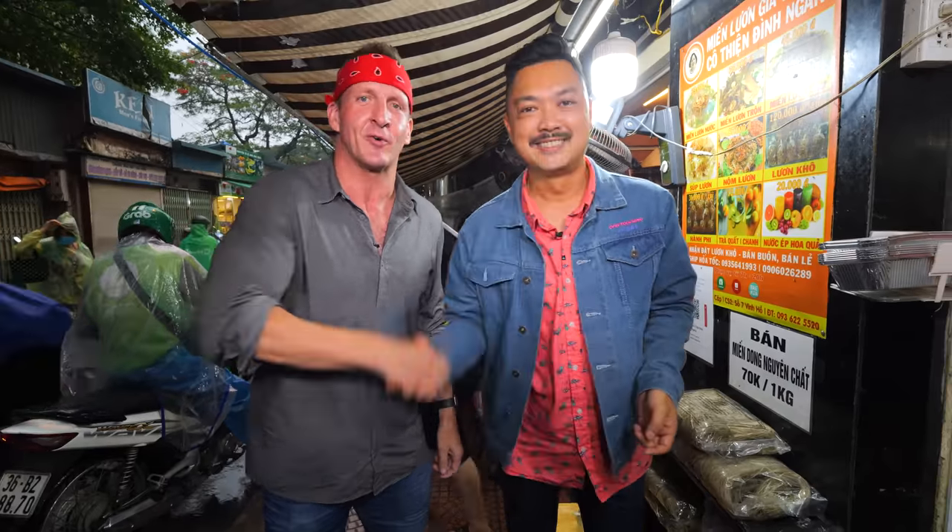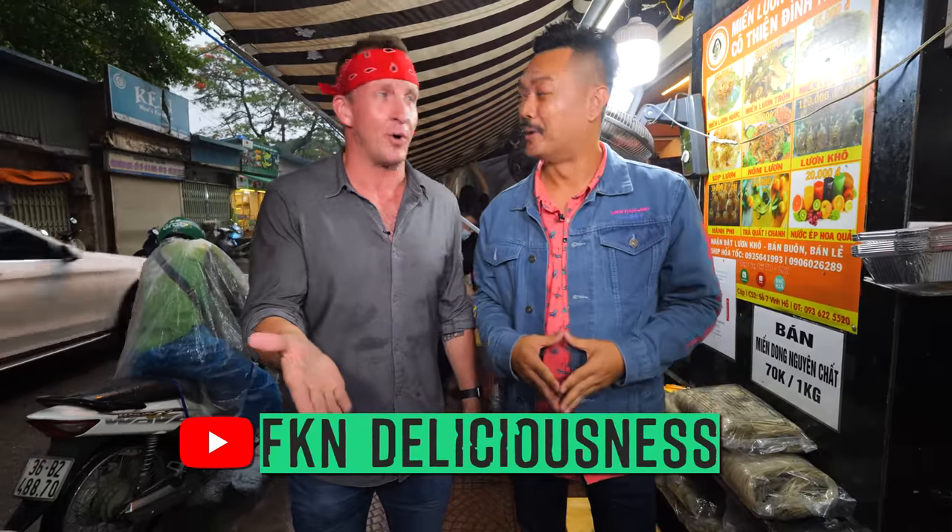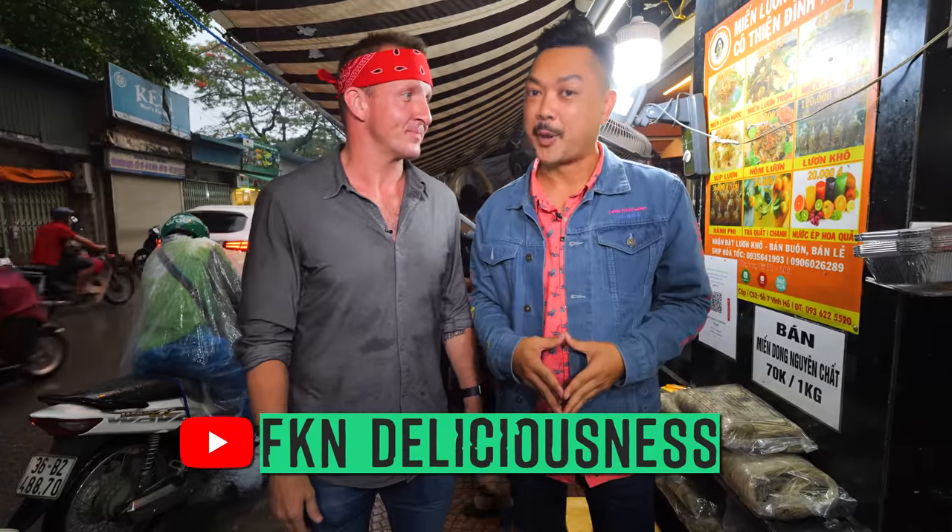Guys, I hope you enjoyed this video. This is just the first one in a series of five, covering the best and most unique, interesting noodles of Vietnam. I want to say a huge thank you to Calvin for joining me today and sharing his Vietnamese food expertise. You can follow Calvin on FKNDeliciousness on YouTube, or on Instagram. That is it for this one — thank you so much for watching. I will see you next time. Peace!